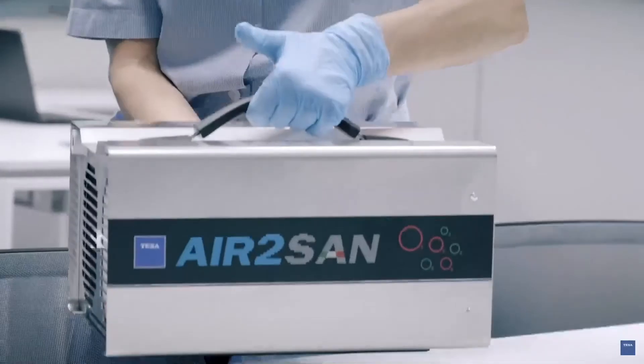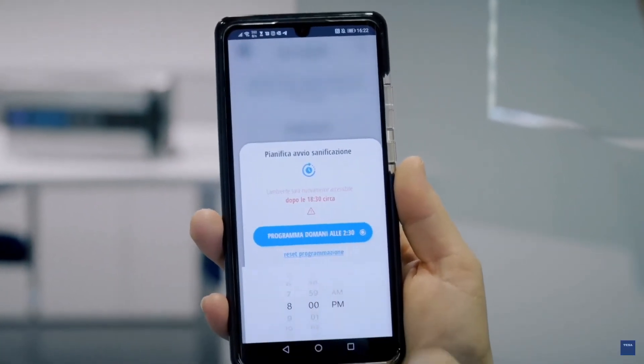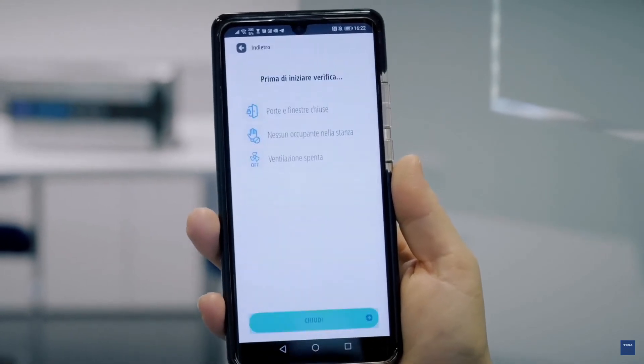Another very important function dedicated to use in offices and workplaces, enabled via the app, is the possibility to plan the beginning of the sanitation at any time, even during the night.